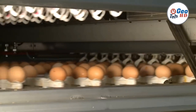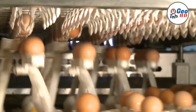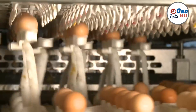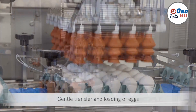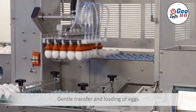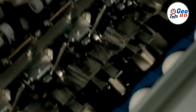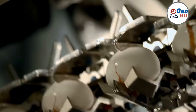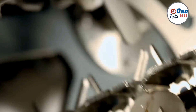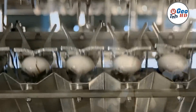Automatic egg breaking machines are innovative devices that have revolutionized the process of breaking and separating eggs in the food industry. These machines are designed to handle large volumes of eggs efficiently and with precision, offering numerous advantages to food manufacturers and bakeries. In this exploration, we will delve into the intricate workings of automatic egg breaking machines, their functionalities, and the impact they have on the egg processing industry.